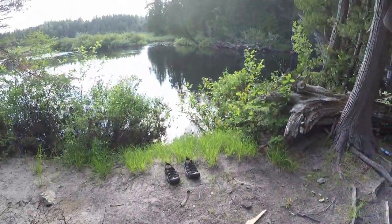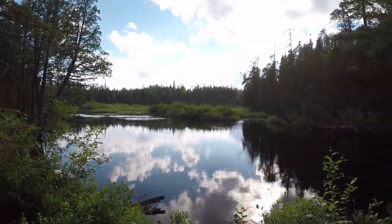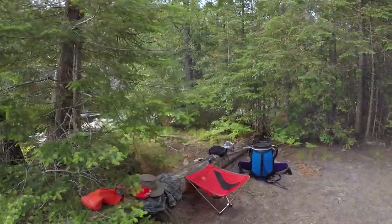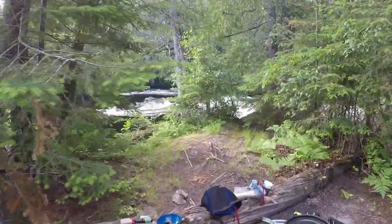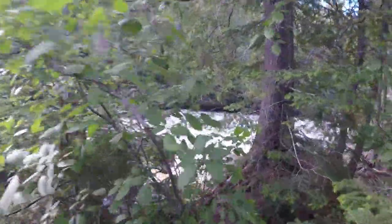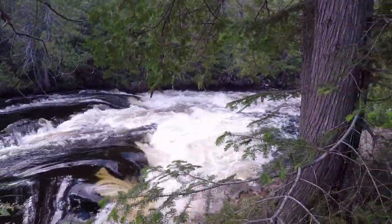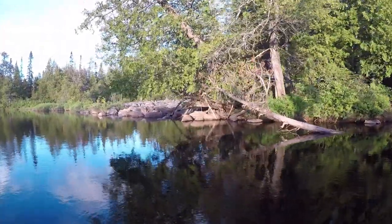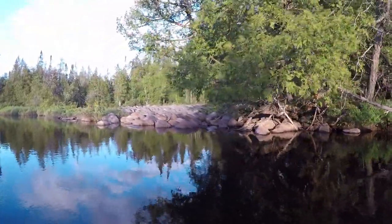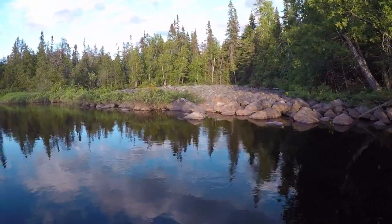This is an incredible view of the Lady Evelyn River. Same with this waterfall. Now we're just out for a nighttime cruise. We came across this boulder field earlier — all these round boulders. Kind of seem out of place.